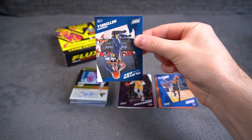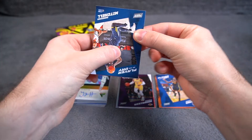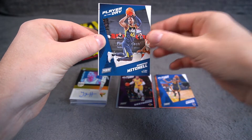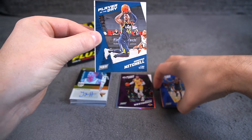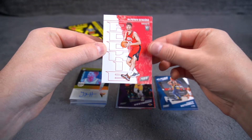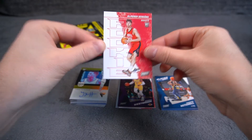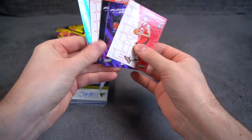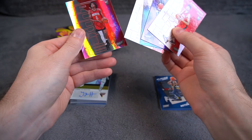This is how I should have opened all of them, by the way. Donovan Mitchell is our base — also traded to the Cavs. And what's this? A rookie of Alperen Sengun, the Turkish center for the Rockets. Very good.